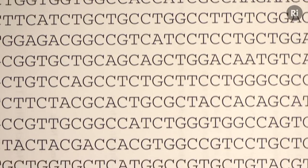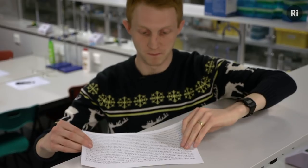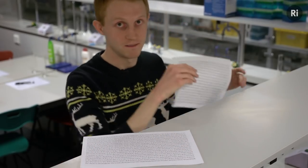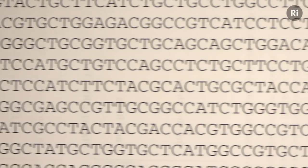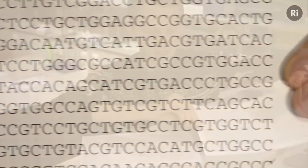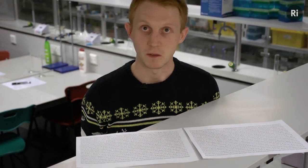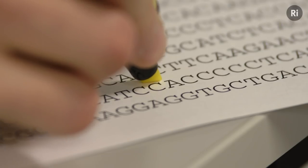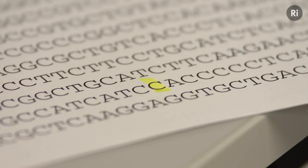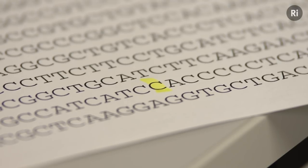This here is all 954 bases of MC1R. And this here is a version of the gene that gives rise to ginger hair like mine. Now the difference between them might not be immediately apparent, so I'm going to show you exactly how these differ. Just one single base change in all 954 is enough to give me ginger hair.